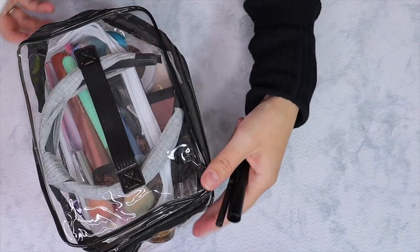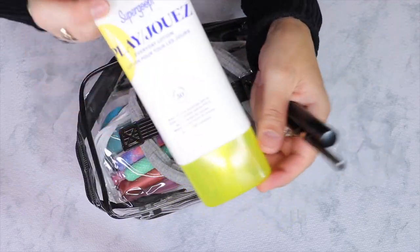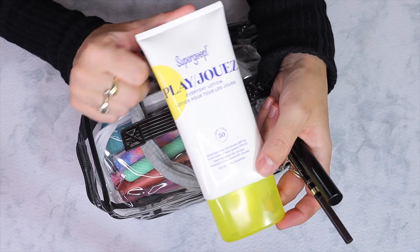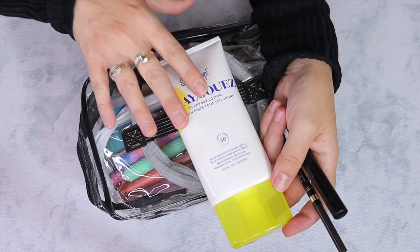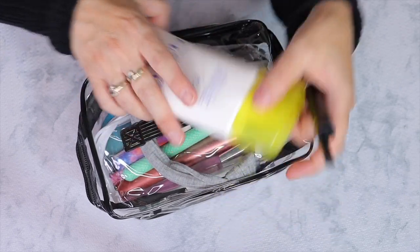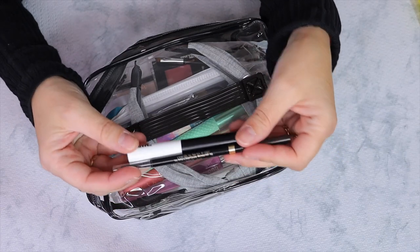Okay, so let's start with the makeup. This is the pouch. I of course have my Supergoop sunscreen — I love this. I'm going to use this all over my face, and I have separate ones to use on my body. Then for brows, I'm going to bring two brow products.